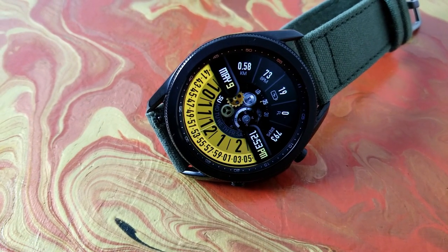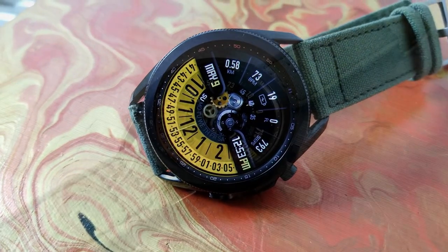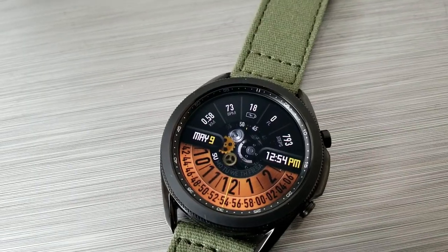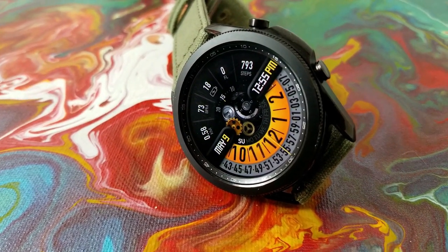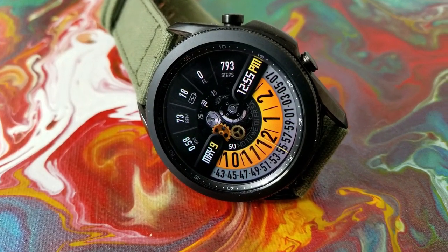You also have the date shown over in the ninth position, and then the digital time shown on the right-hand side. You then have five display features in the top half of the watch face, which includes your battery remaining right in the 12 position, and then four activity-related stats on either side of that: your distance moved, your last recorded heart rate, your total floors climbed, and your total step count.